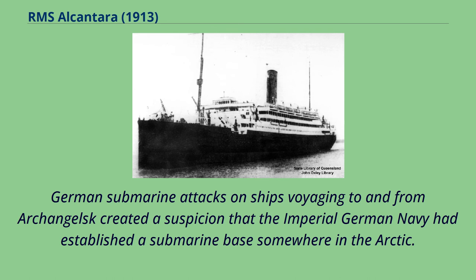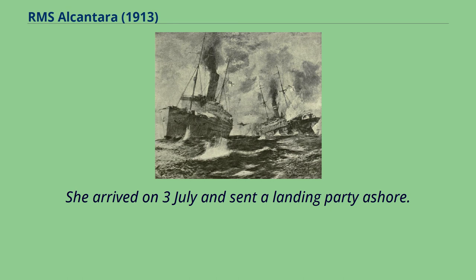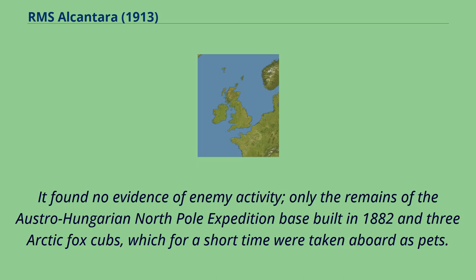German submarine attacks on ships voyaging to and from Arkhangelsk created a suspicion that the Imperial German Navy had established a submarine base somewhere in the Arctic. In the summer of 1915 Alcantara was sent to Jan Mayen Island to investigate. She arrived on the 3rd of July and sent a landing party ashore. It found no evidence of enemy activity, only the remains of the Austro-Hungarian North Pole Expedition Base built in 1882 and three Arctic fox cubs, which for a short time were taken aboard as pets.